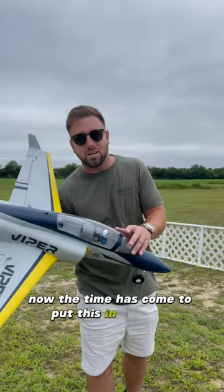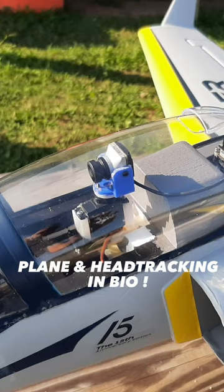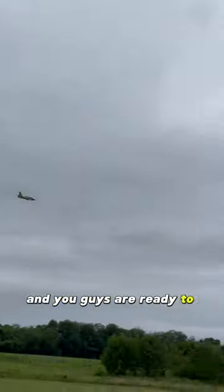The time has come to put this in the FMS Viper 70mm. All you gotta do is rip that pilot out, add in your FPV system, and you guys are ready to fly a jet in first person view.